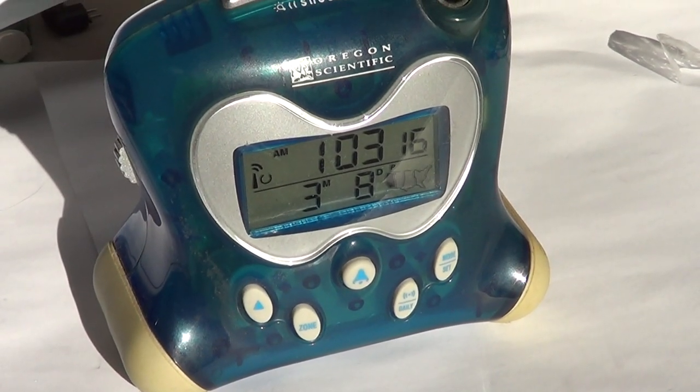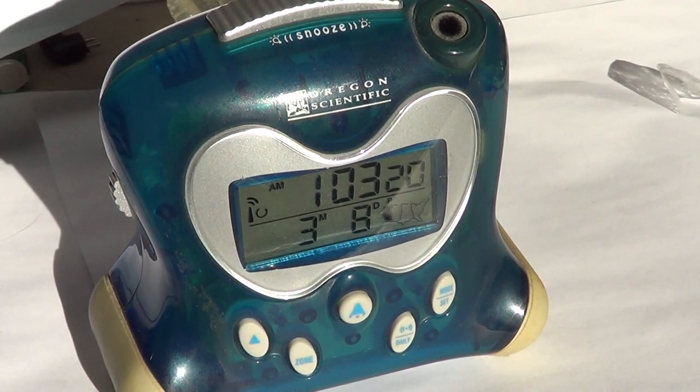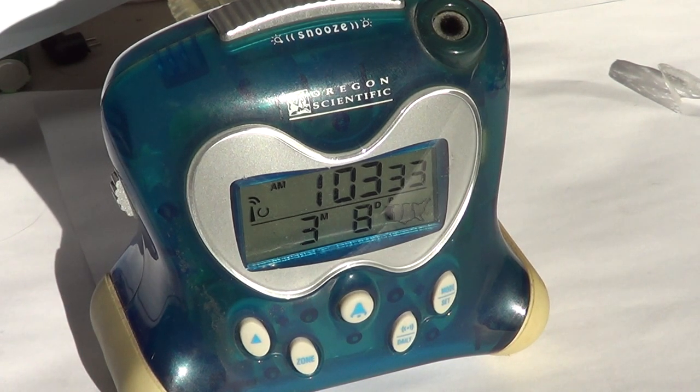The only region in North America where it might not work is Atlantic Canada, because they are quite far from the signal. However, I have a friend in Newfoundland who tells me his does synchronize — it's probably just a little more difficult because the signal is weaker.